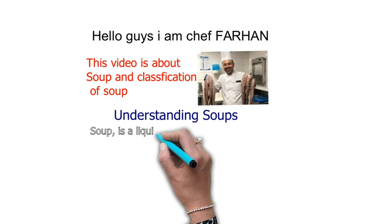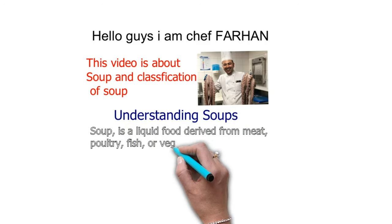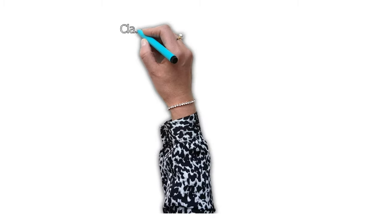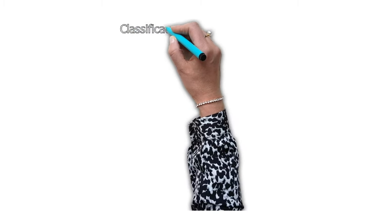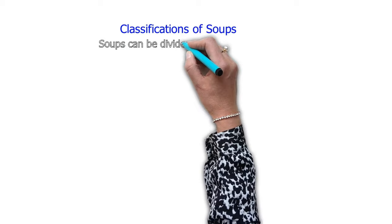Soup is a liquid food derived from meat, poultry, fish, or vegetables. Now let's go for the classification of soup — the types of soup.